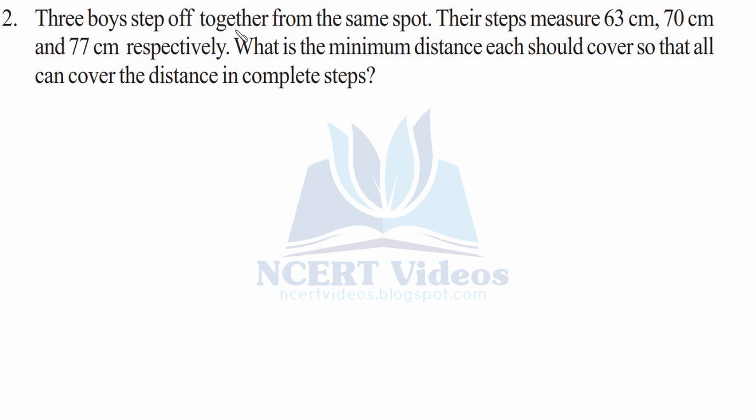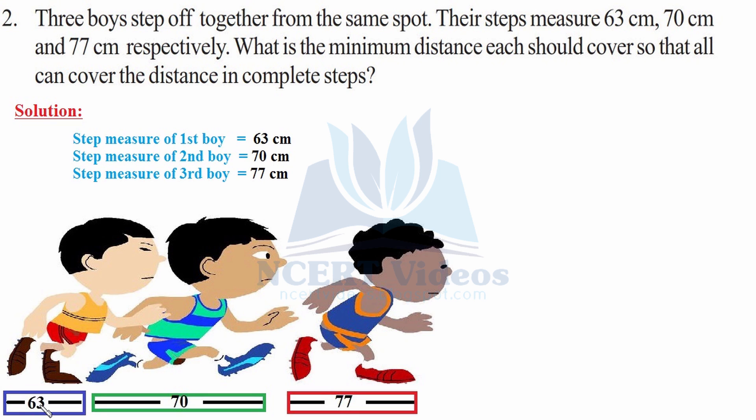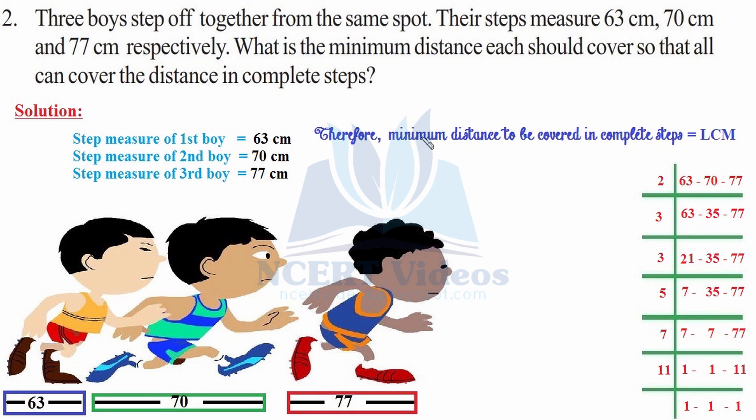Second: 3 boys step off together from the same spot. Their steps measure 63 cm, 70 cm, and 77 cm respectively. What is the minimum distance each should cover so that all can cover the distance in complete steps? The solution requires writing down the step measures of each boy: 63, 70, and 77 centimeters.